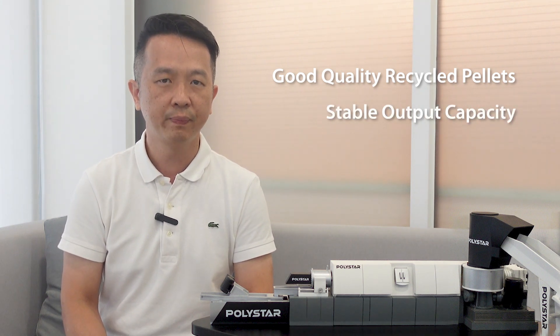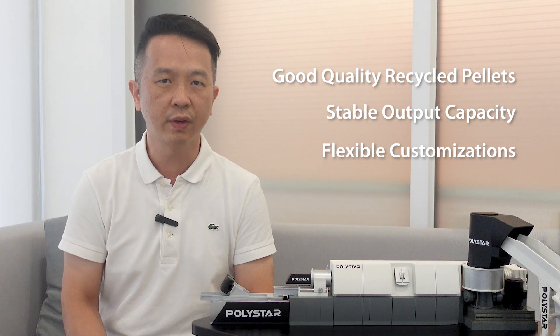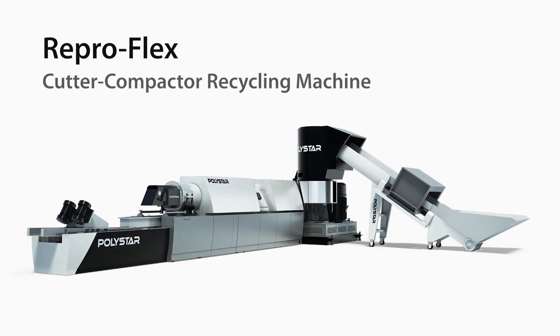Moreover, they require some customizations for the feeding system to achieve easy and efficient feeding. I recommend our RippleFlex cutter compactor recycling machine.